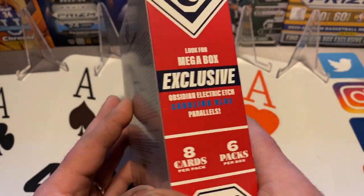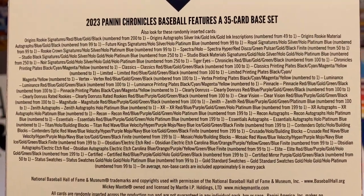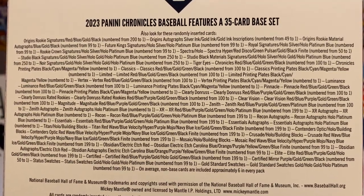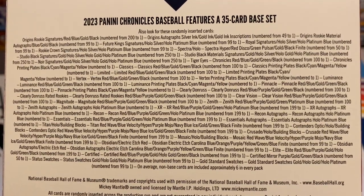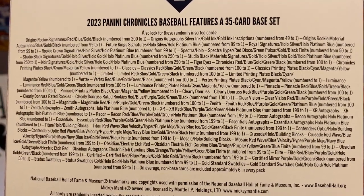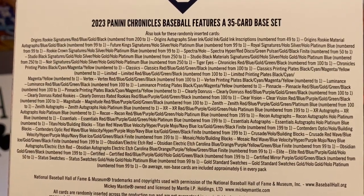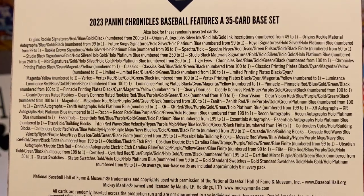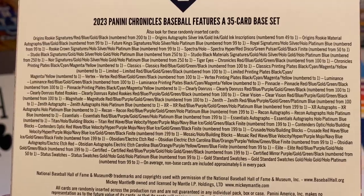You can see we got 48 cards in the box. Here is everything you can get, and there's a lot of different stuff in Chronicles — they just kind of load it up with six or eight different kinds of sets, small checklists on all of them, but just a big variety of different looks to the cards, which is one of the reasons why I like Chronicles.